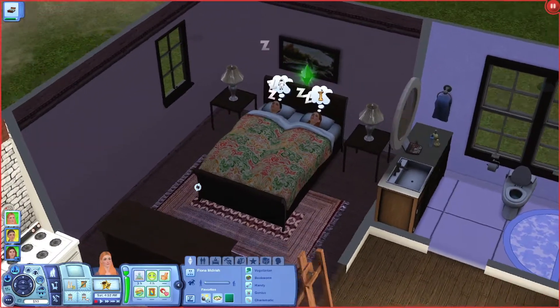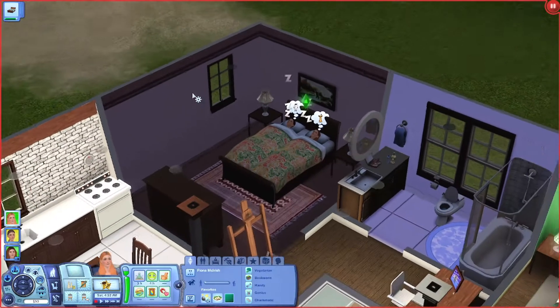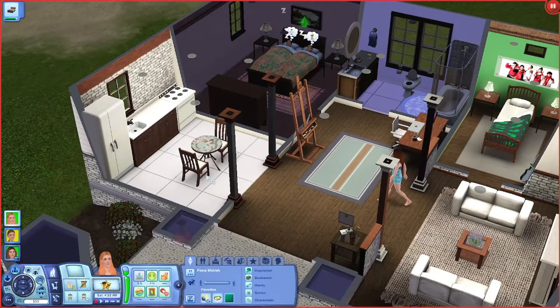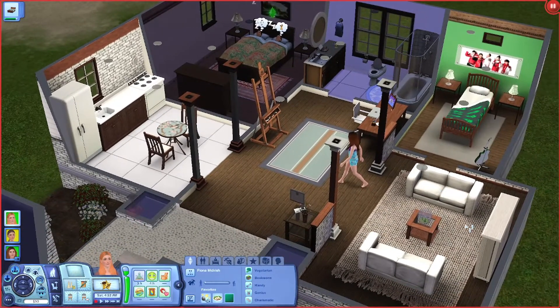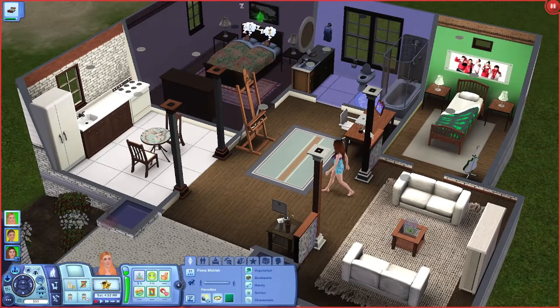That is their new room. The only things that changed were I added bedside tables, some lamps, a rug, and this picture. Nothing else changed. Nothing changed in the kitchen because we ran out of money. Nothing changed in the living area except I put a rug down. And I got Fiona an easel.